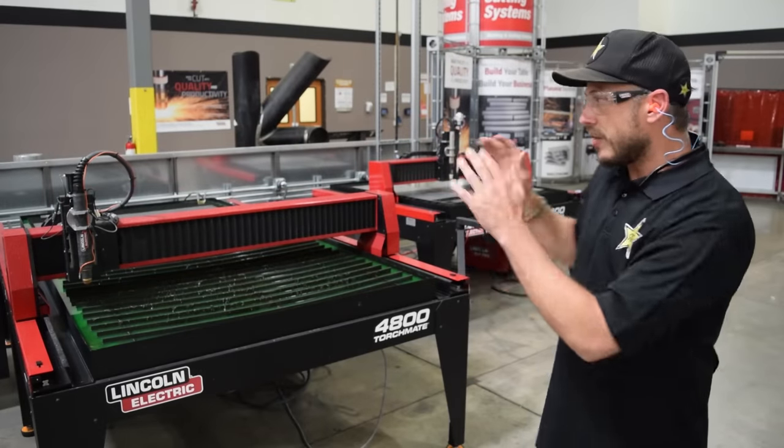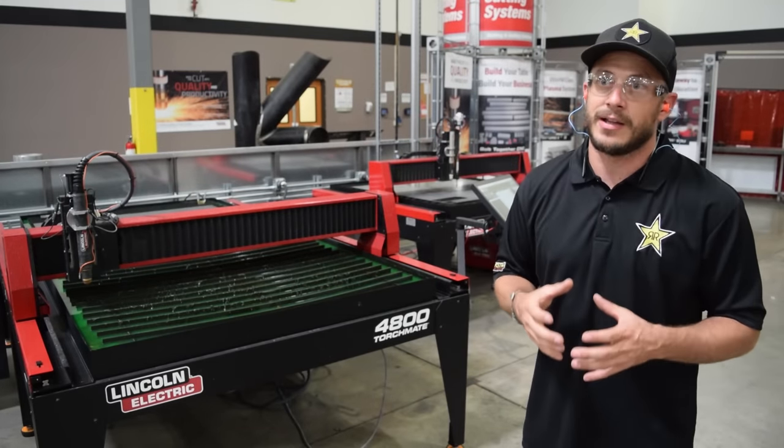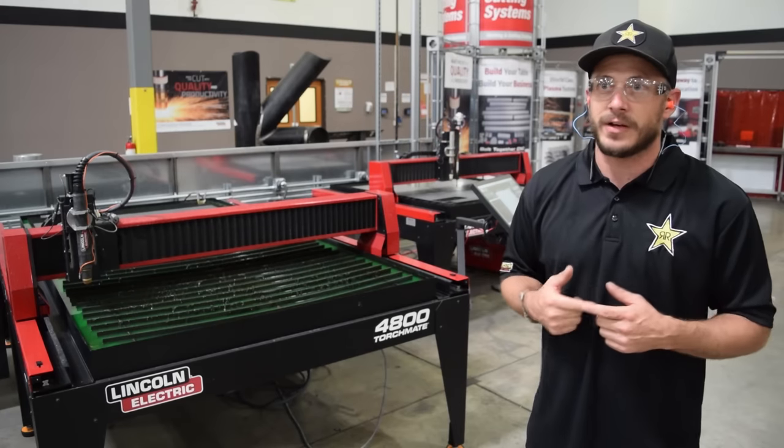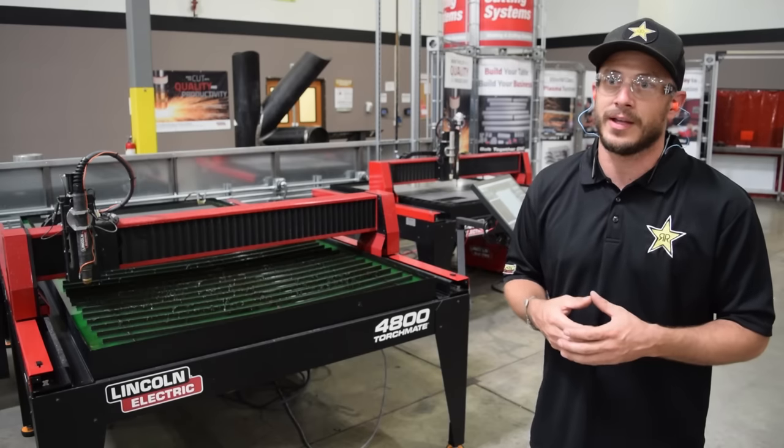The coolest thing about it is it's all Lincoln Electric — whether it's the controller, the table, the plasma, everything. So you don't have people pointing fingers at each other when something doesn't work. You call their tech and it all works out easy because you have one person controlling it.